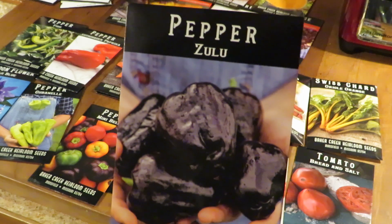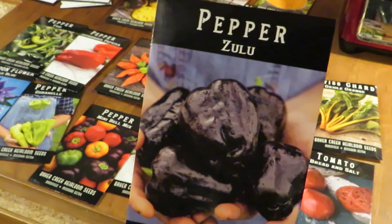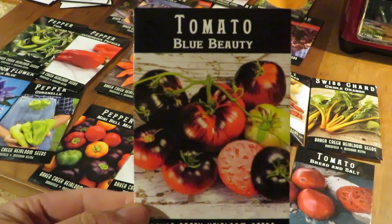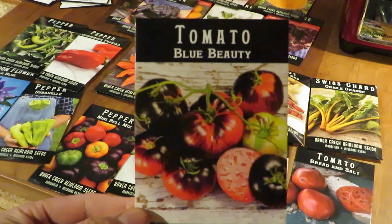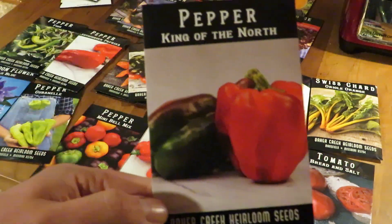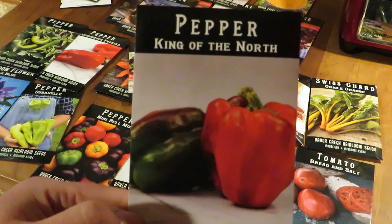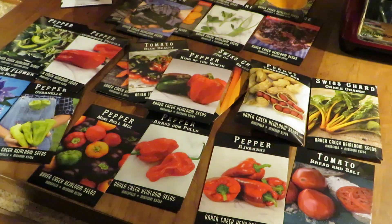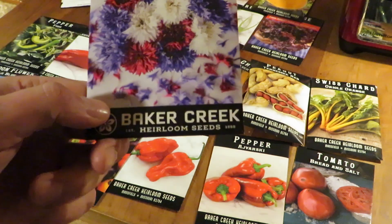This is one we're trying this year for the first time — Zulu pepper. It stays purple the entire time, so that's kind of fun. It's a sweet pepper. Our old favorite, Blue Beauty tomatoes — they really are blue. We made lots of videos on those. They grow great. King of the North — I've never tried it, but I've always thought the name sounds cool, so we'll give that a try this year. We'll make videos on all these different things that are new.